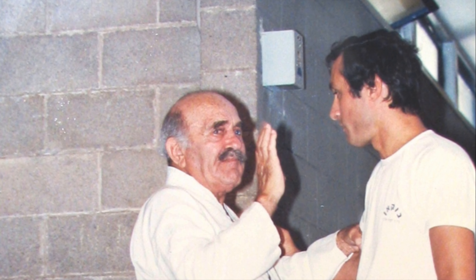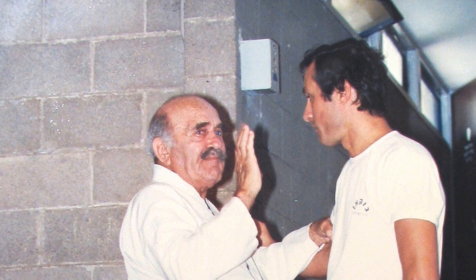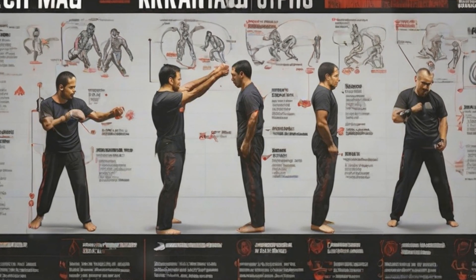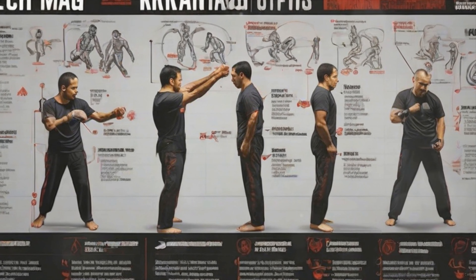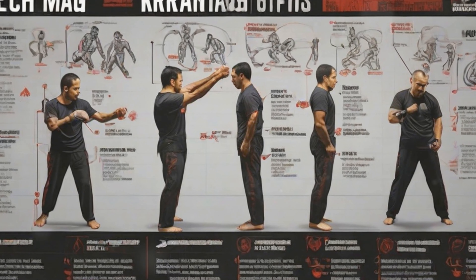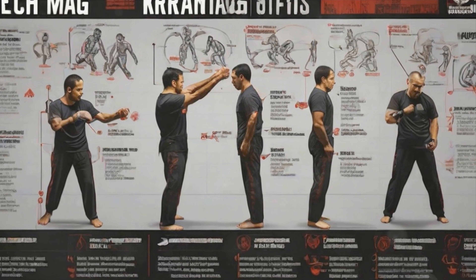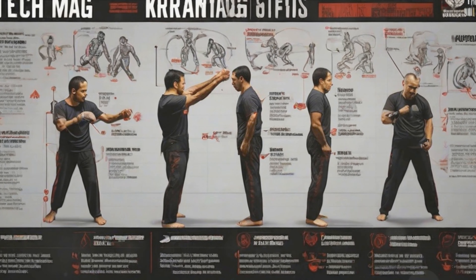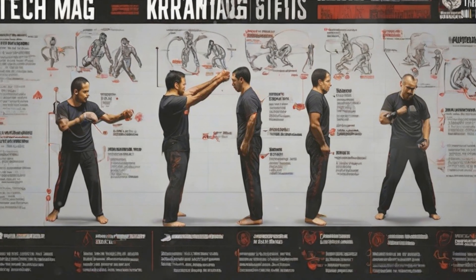Krav Maga, a Hebrew term meaning contact combat, originated in the turbulent times of the 1940s, a brainchild of the Israeli martial artist Imi Lichtenfeld. Imi's vision was to develop a self-defense technique that was simple, effective, and could be learned quickly. His focus was not on winning a match in a ring, but on surviving a life-threatening confrontation on the streets.